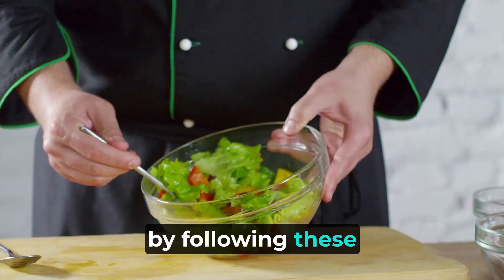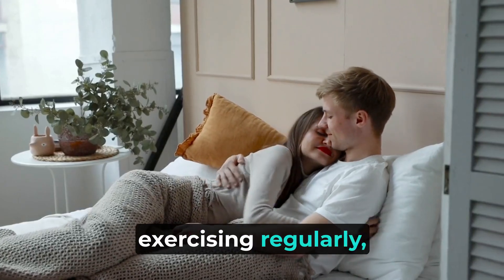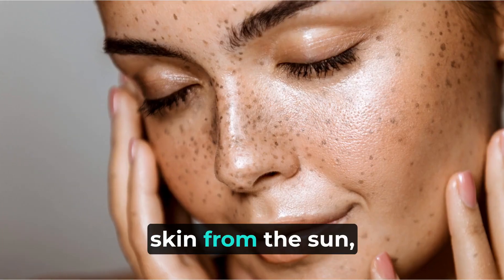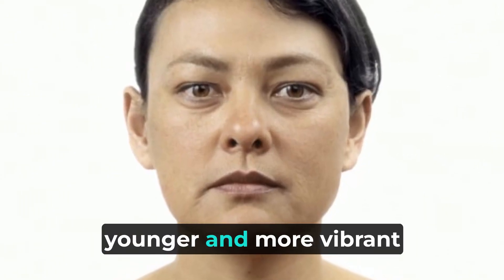In conclusion, by following these science-backed techniques of maintaining a healthy diet, exercising regularly, getting enough sleep, managing stress, and protecting your skin from the sun, you can effectively reverse the aging process and achieve a younger and more vibrant appearance.